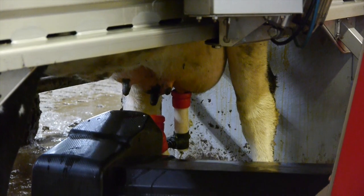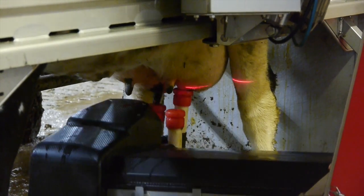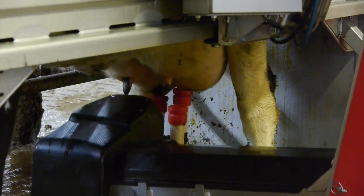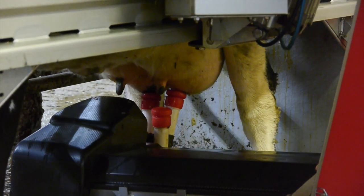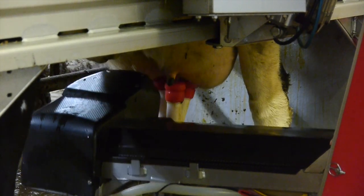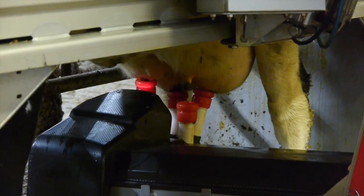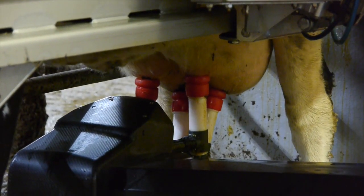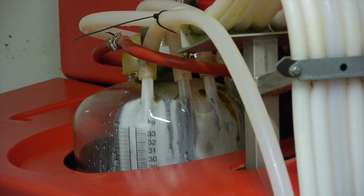This system frees up the farmer, and the cows learn to come in when they need to be milked, and the system automatically hooks up and milks the cow. This particular farmer has six of these machines and he said he was milking about 300 cows.